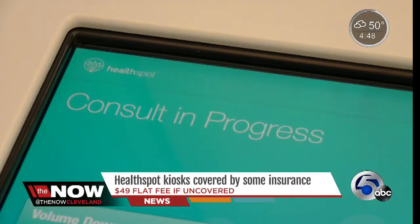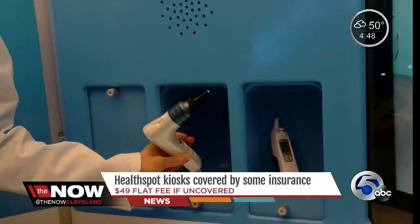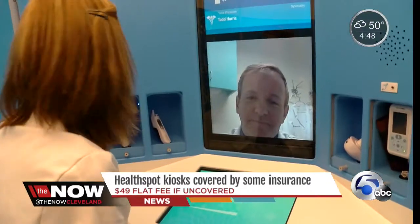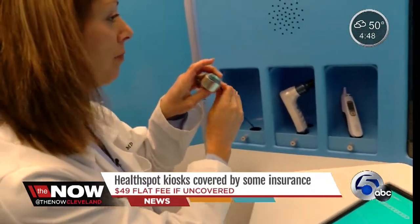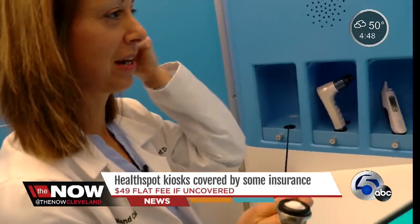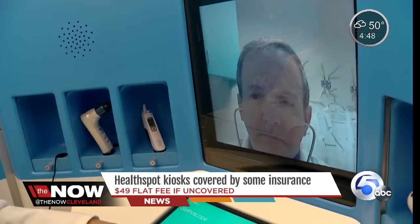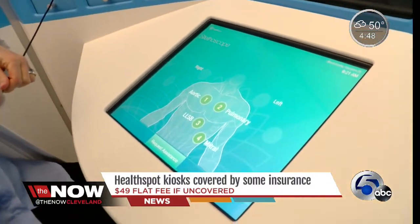You tell them your symptoms and then the provider on the other side can open these doors to reveal medical devices like a blood pressure monitor or an otoscope to look inside the ears. Dr. Lash Ritter, the medical director of Cleveland Clinic's urgent care, shows how it works — including a stethoscope, where the patient can see on screen exactly where to place it on their chest.